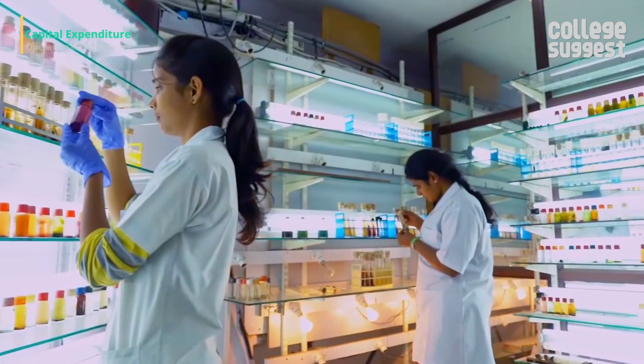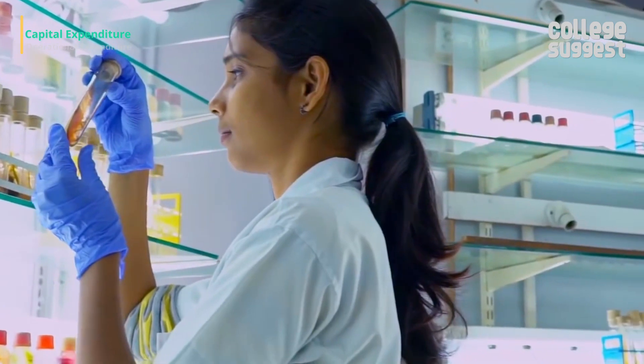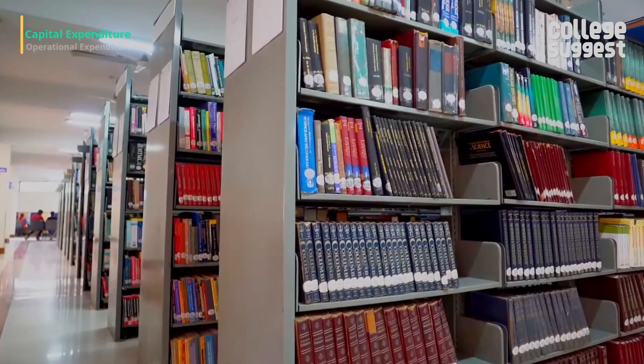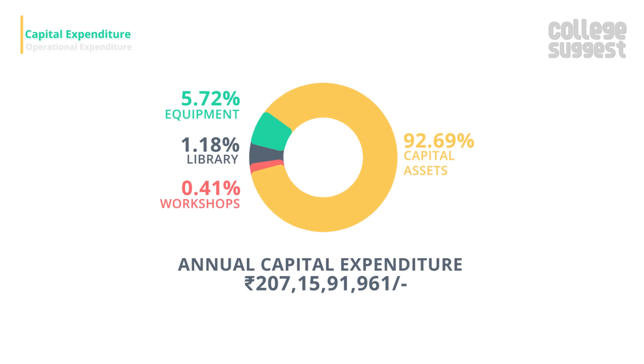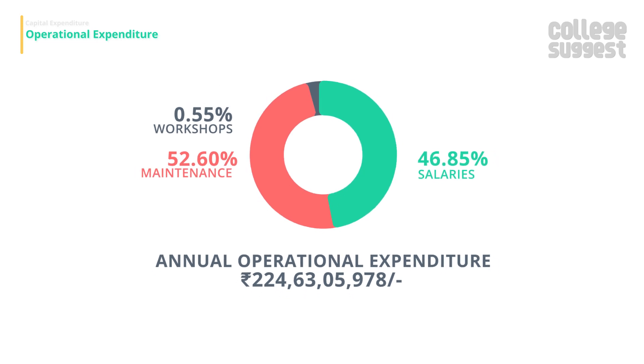A good amount has been spent efficiently on capital and operational expenditure for the overall development of the university. Over 207 crores was spent as capital expenditure, of which 92.69 percent was spent on the creation of capital assets. As operational expenditure, over 224 crores was spent, a large portion of which went toward the maintenance of academic infrastructure.